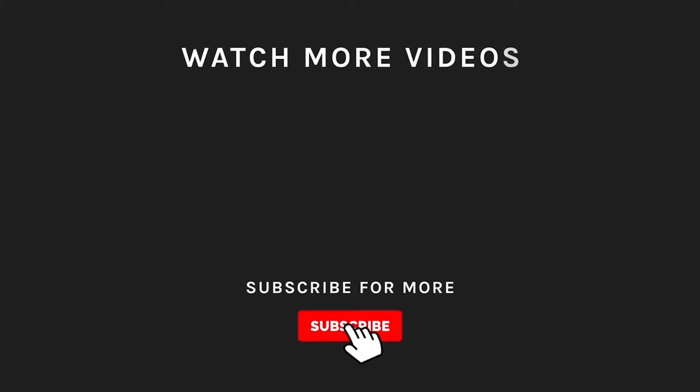Thanks for watching. If you liked what you saw, then hit the like button and subscribe to our channel. If you loved it, take a moment to hit the bell icon so you'll get notified of all our new latest uploads.